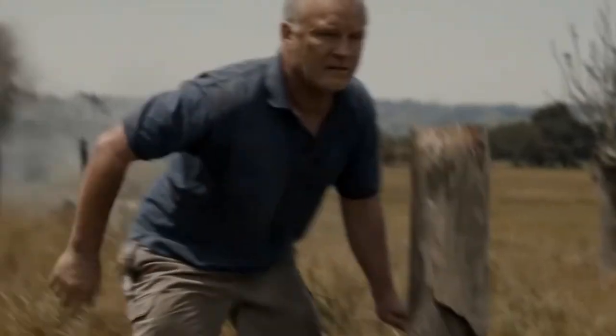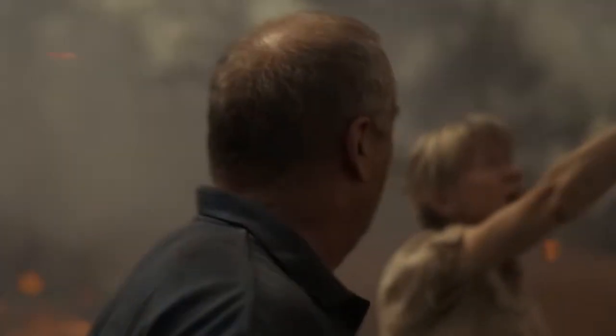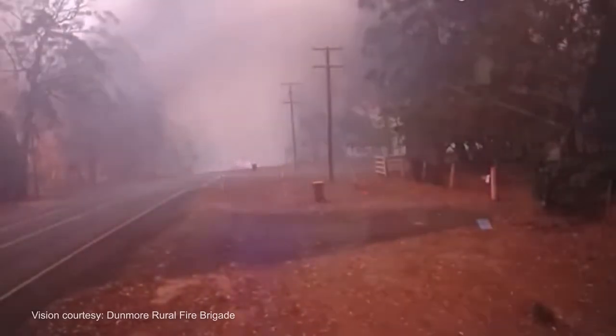You might think you're safe when the fire front is far away, but embers can land well ahead of the main fire and start new ones. This means roads or your property could be threatened by fire long before the main fire arrives. Your house could catch fire, or escape routes could be cut off before you even know a fire is near.